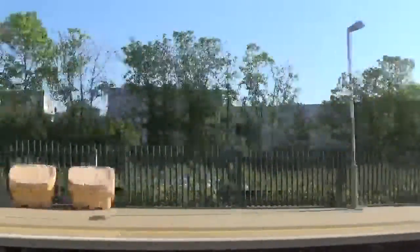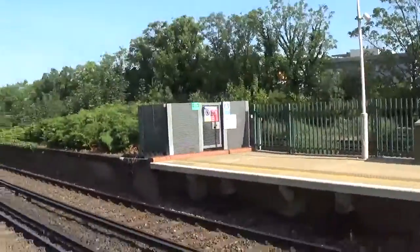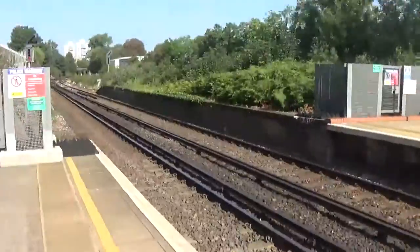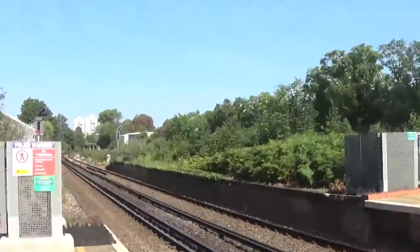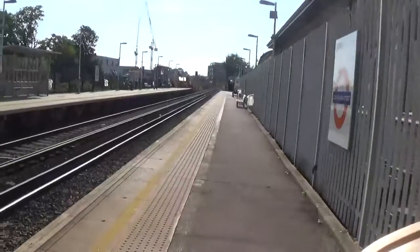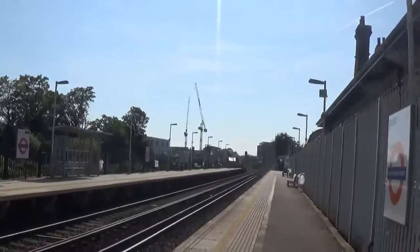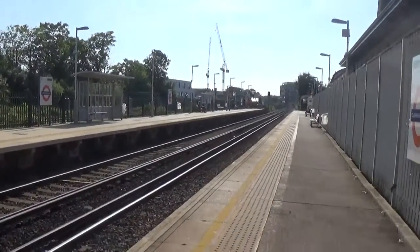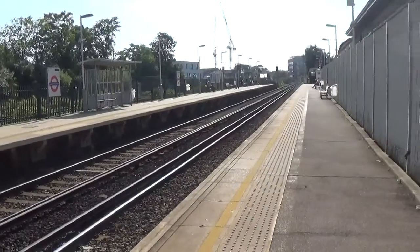As you can see, the South Eastern lines are just over the fence — the fast lines going up from Denmark Hill. I'm not sure if the Brixton lines have joined yet; I think they might have done. The sun is beaming into my eyes, which is slightly annoying — good job for sunglasses! Let's see what shall turn up here at Clapham High Street.